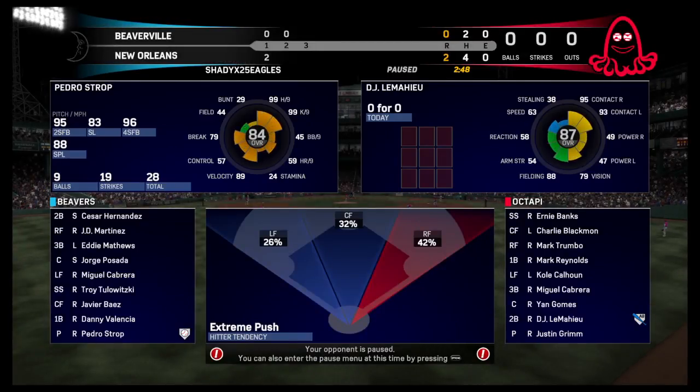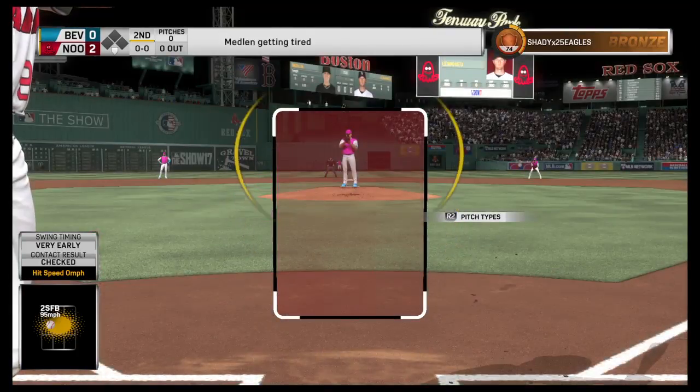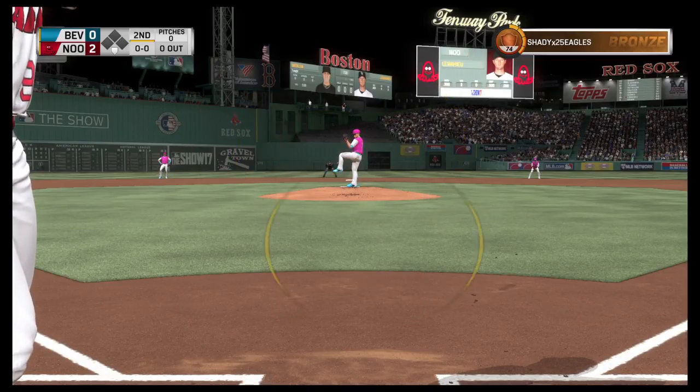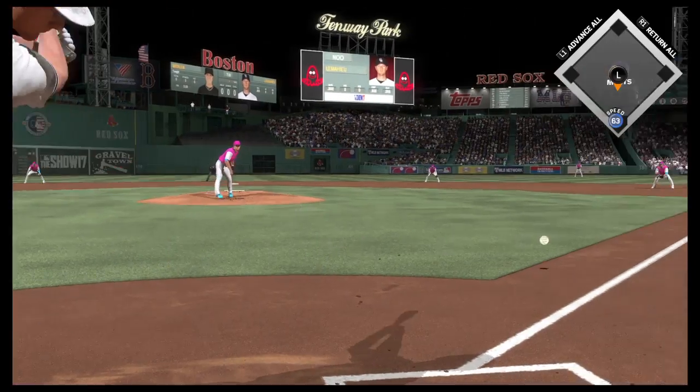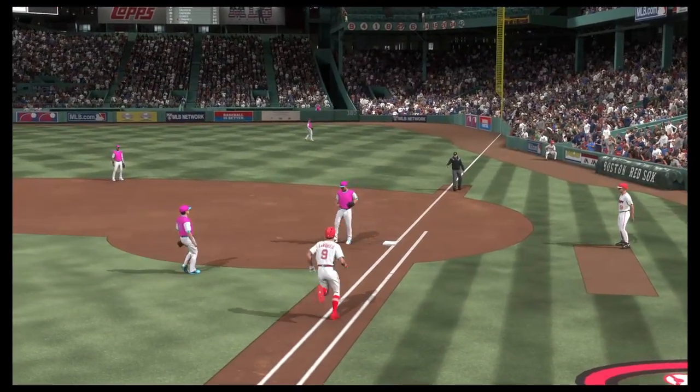Here's the second baseman D.J. LeMahieu. He'll get us going here. New pitcher set to take over as Chris Medlin will go to work. Hit hard on the ground to first and he is out on the tag.